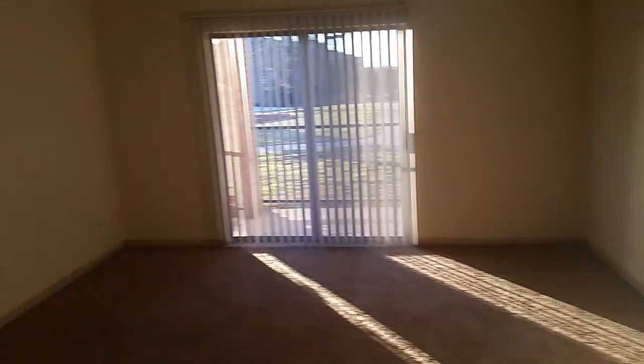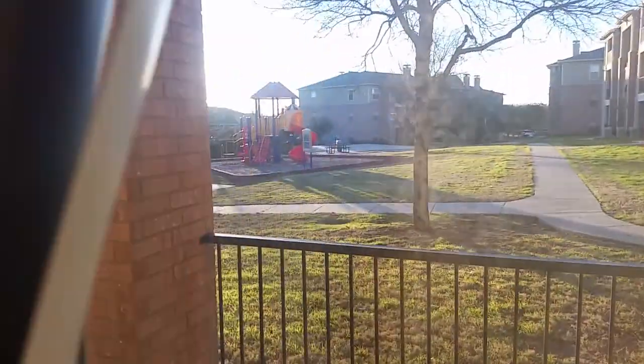You have an area for a dining table right here under the lamp, and then your living room area with a walkout porch that overlooks the playground.